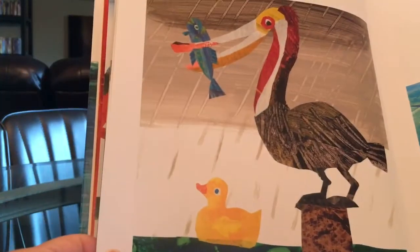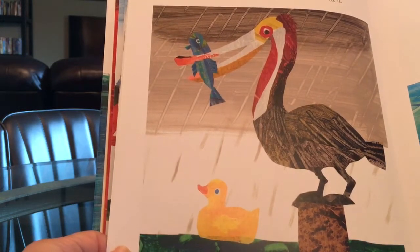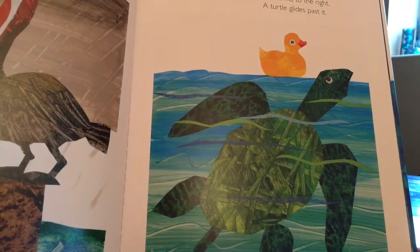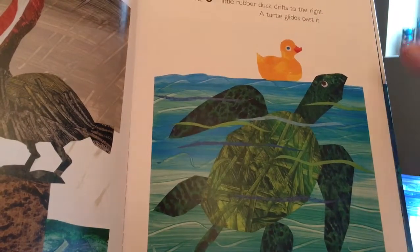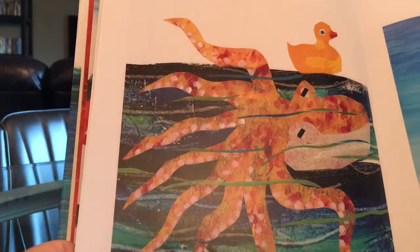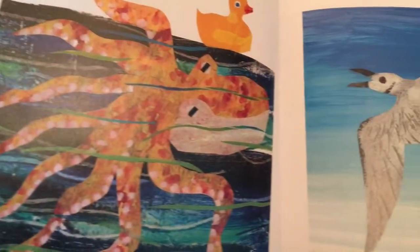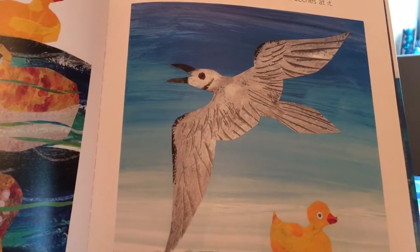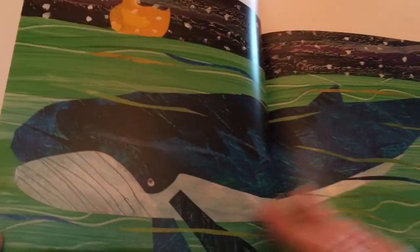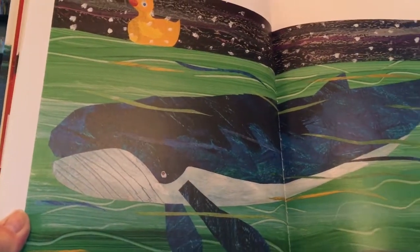The fifth little rubber duck drifts to the left — a pelican chatters at it. The sixth little rubber duck drifts to the right — a turtle glides past it. The seventh little rubber duck drifts up — an octopus blinks at it. The eighth little rubber duck drifts down, and a seagull screeches at it. The ninth little rubber duck drifts this way — a whale sings to it.